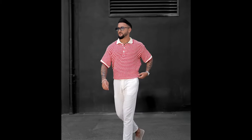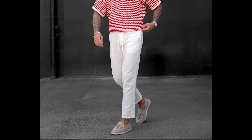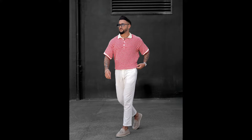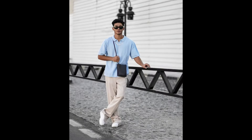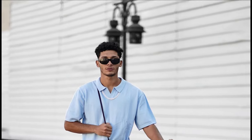Next you can try a red and white striped polo t-shirt with white pants and grey loafers. Next you can try a sky blue polo t-shirt with cream pants and white sneakers.